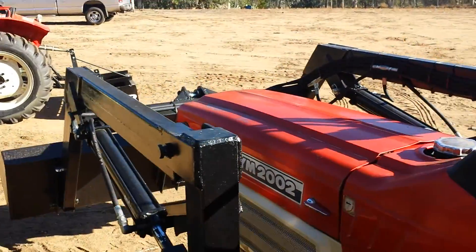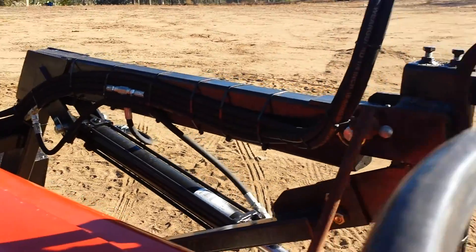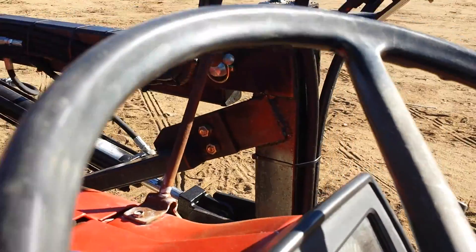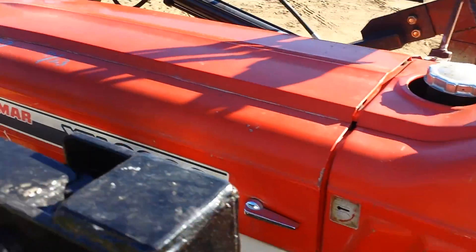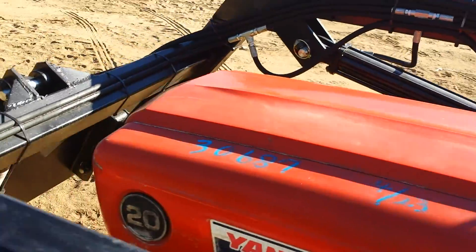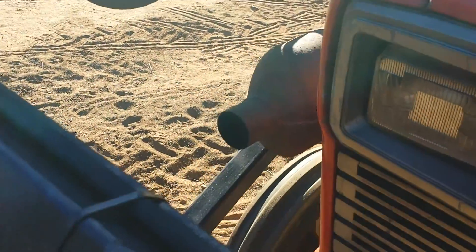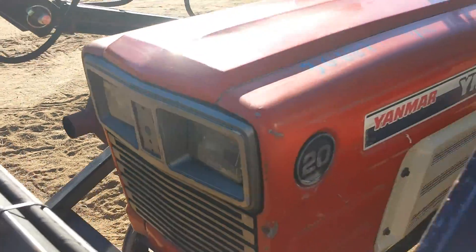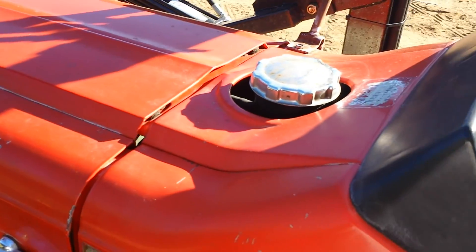Let's go ahead and start it up. Can you hear the difference in that? That's a three cylinder compared to a two cylinder. This is nice and smooth. You can see over here the muffler on this side. No smoke coming out of that. No oil leaks. Horn works. Turn signals work.